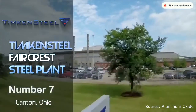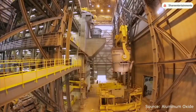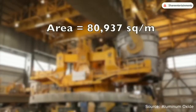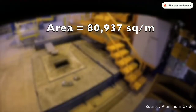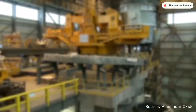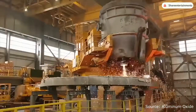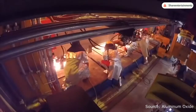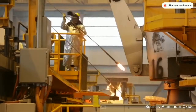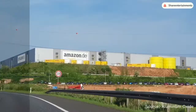At number 7 is the Timken Steel Faircrest Steel Plant, located in Canton, Ohio, United States. This impressively clean and efficient steel manufacturing facility has a total area of 80,937 square meters — equivalent to 1,011 mechanics or 4,500 garage workshops. The factory employs around 2,000 workers and features the largest vertical steel caster in the world. They manufacture one of the cleanest and strongest grades of steel in the world, with a production capacity of roughly 1 million tons of steel every year.